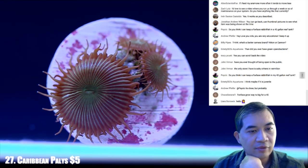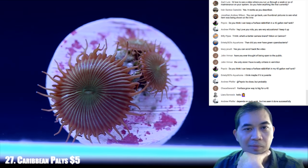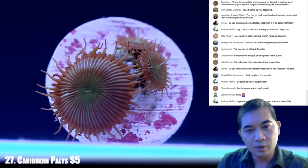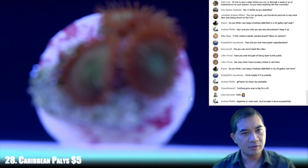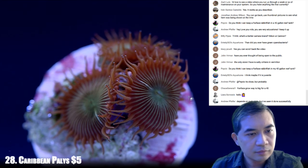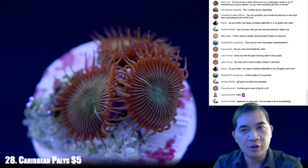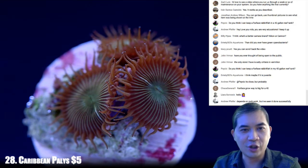Do you think I can keep a fox face in my 40-gallon reef? They get kind of big — probably not for that long. Some of ours are a good eight inches or so. They get big and eat a lot. Ours are almost an inch and a half to two inches thick. Giant, giant fish.